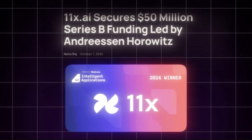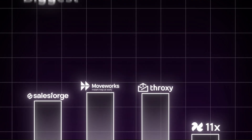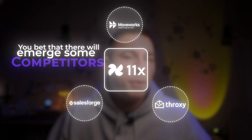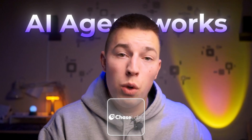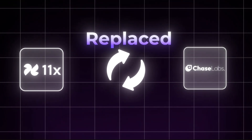11x AI just raised $50 million, valuing the company at $350 million, making 11x AI one of the biggest AI agent companies. With these kinds of sums floating around, you bet that there will emerge some competitors. That's why today I want to explain how Chase's AI agent works, so you could answer whether or not 11x's AI agents will be replaced by this small but mighty competitor.